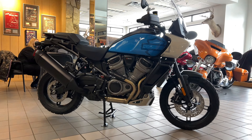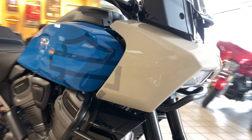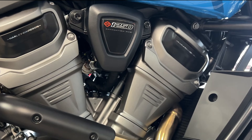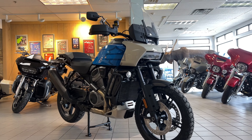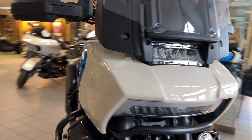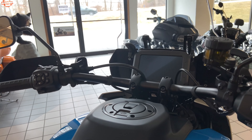Hey guys, it's Andrew for Big Moose Harley Davidson. Just wanted to introduce the new 2022 Pan-America Special. This adventure touring bike has dominated the market, weighing 569 pounds, in the Fastback Blue and White Sand Pearl.